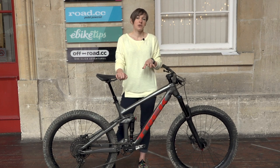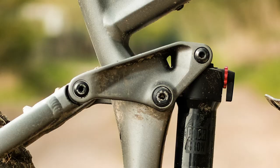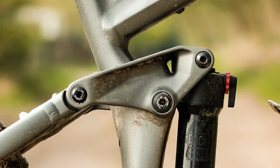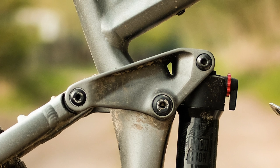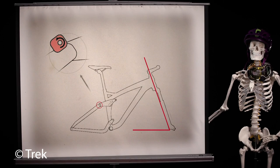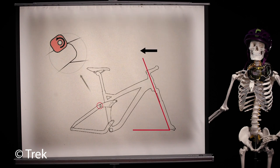Whilst talking about the frame, we should also talk about the Mino Link, which is the adjustable geometry. It's a reversible chip at the connecting junction of the seat stays and the rocker link, which allows the head tube angle to be steepened by half a degree and the bottom bracket to be raised by 10mm.